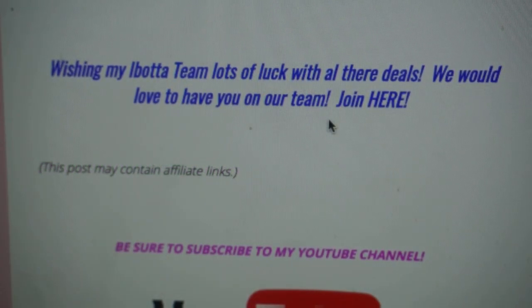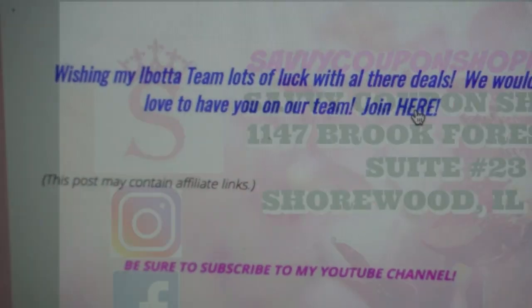I'm wishing my Ibotta team lots of luck with these deals. I wanted to put together a couple of deals just in case I can't do the shopping, so that you guys can go ahead and grab some savings and build up your app rebates, especially since the holidays are right around the corner. If you've not yet joined an Ibotta team and would like to join mine, you can click right here and it will take you to a link to sign up with our team — we would love to have you.